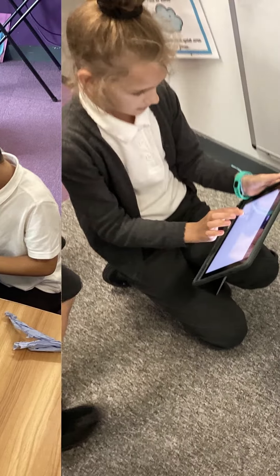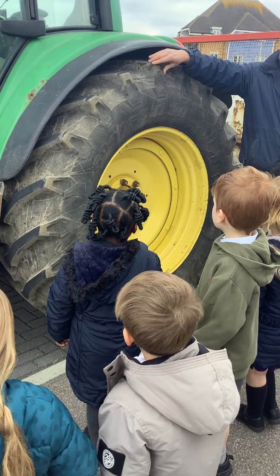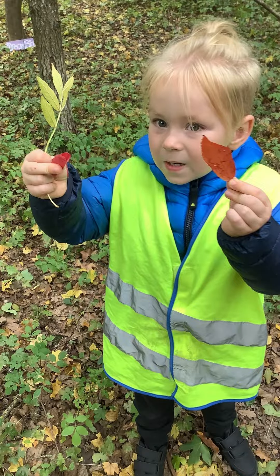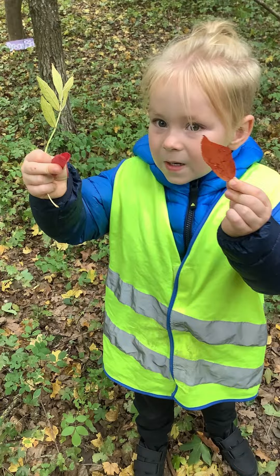Our early years environment is caring, supportive, and responsive to children's individual needs. We allow our children to play and explore with a particular focus on the outdoor environment. Playing outside gives children first-hand contact with the weather, the seasons, and the natural world, and outdoor environments offer children freedom to explore, use their senses, and be physically active and curious.